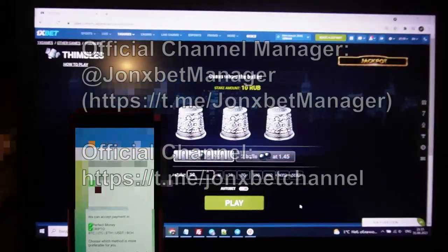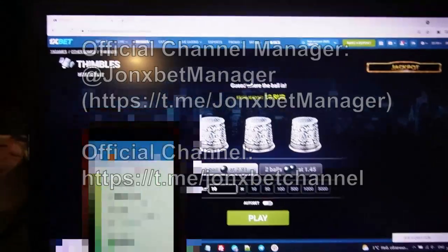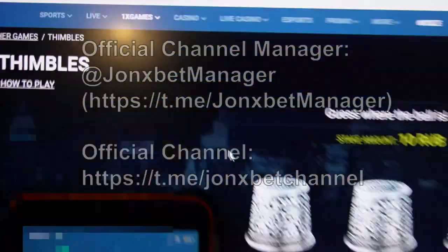Hello my friend, I started recording a proof video for you. Check it — this is onexbet.com. I refresh on this page, check the URL, it doesn't change. This is onexbet, all cool.